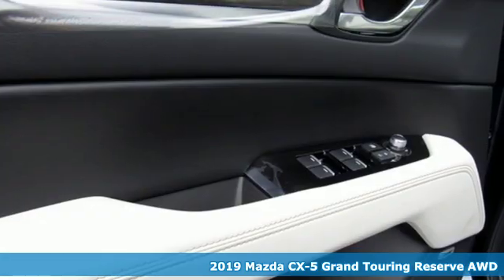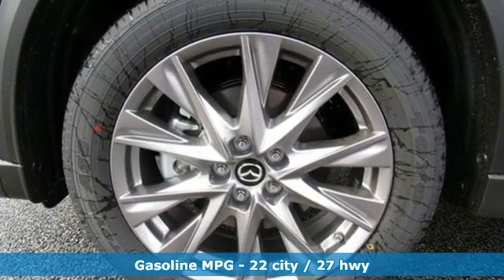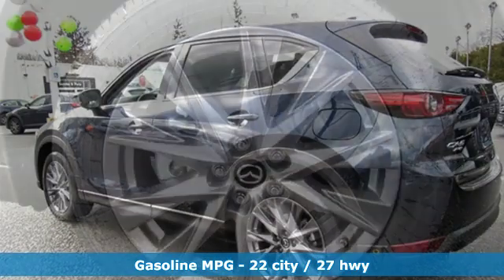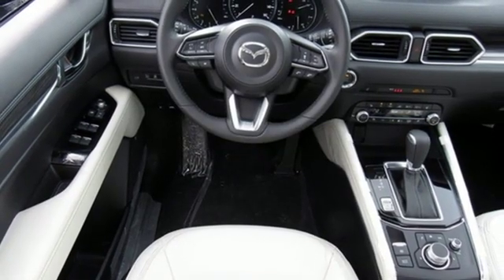It comes nicely equipped with features you'll love: automatic transmission, heated and ventilated leather sports seats, integrated navigation system with voice activation, and auto-dimming rear view mirror, dual zone climate control.